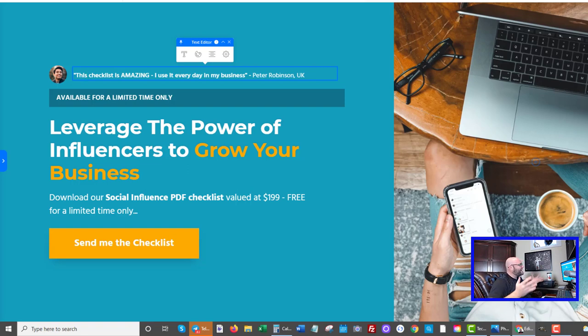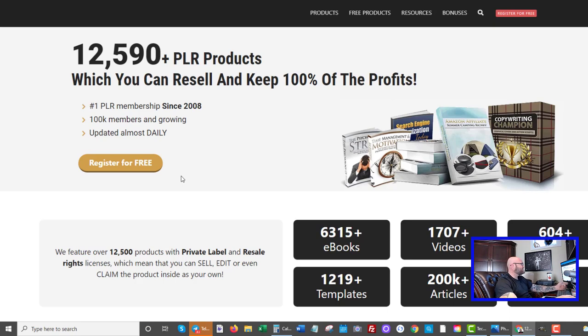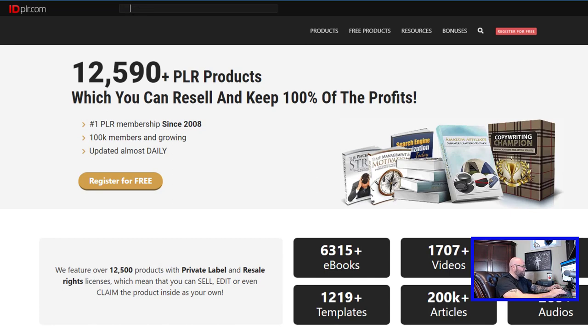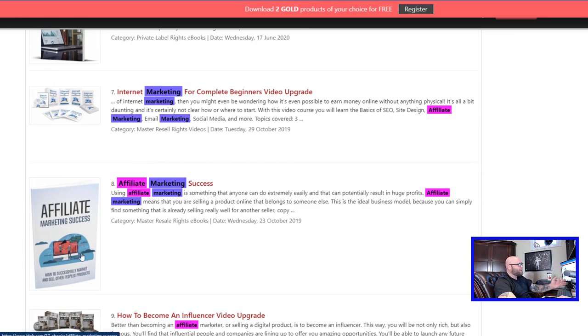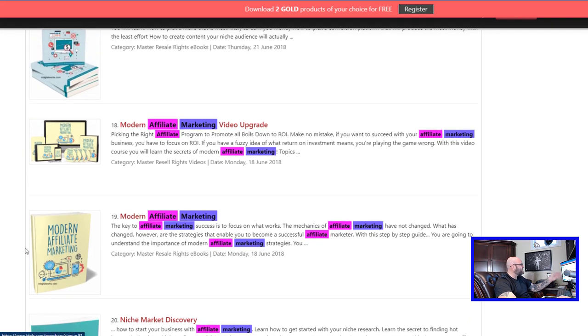Now that we're on the page we can edit it, but we have to be able to give something away to somebody for free. This is the easiest way to create a list, and there is a very simple solution — it's called IDPLR. The link is down in the description, or go to powerhouseaffiliate.com/PLR where you can get access to over 12,000 PLR products. We want to give something away so that people put their email into our list. You can look up affiliate marketing or make money online, download resources, edit them, and use them in your funnel to give away.